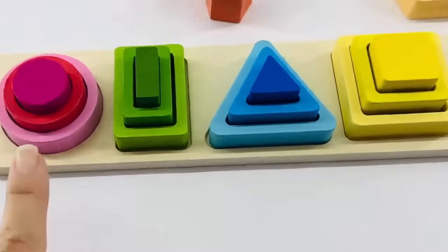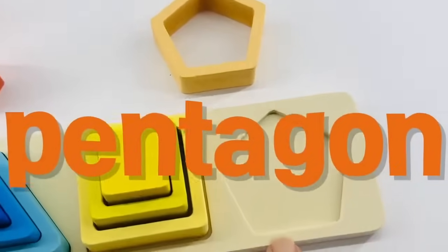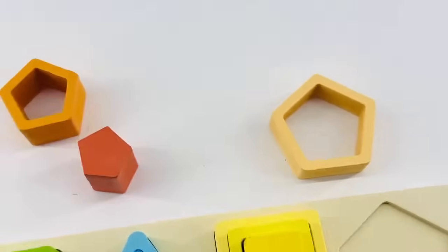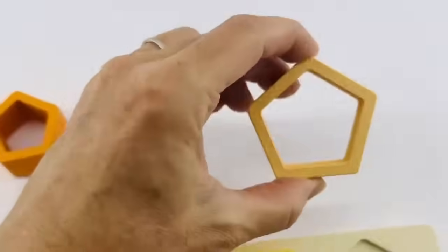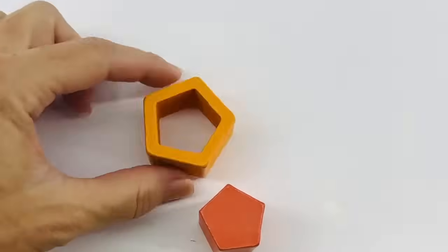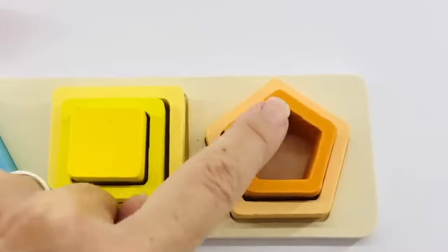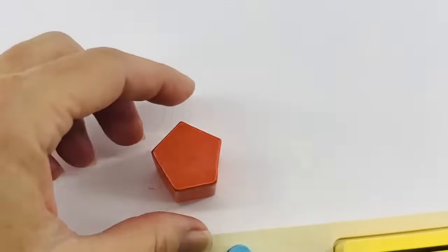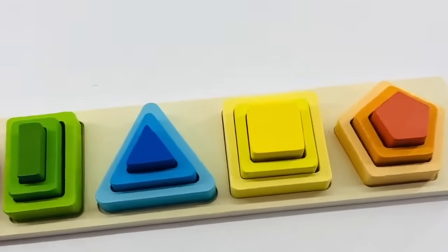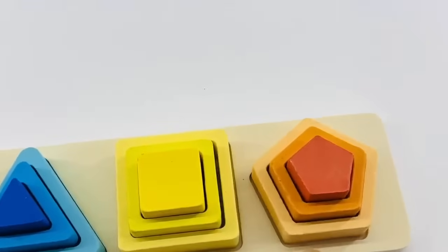What do we have left? Here's the circle, rectangle, triangle, and square. Next is a pentagon — that's a fun shape. Let's count the sides: one, two, three, four, five. Five sides! Where's our large pentagon? Right here. Where's our medium pentagon? Yes, and it's orange — let's count the corners to make sure: one, two, three, four, five. Right! And our last piece — this one is the small pentagon. You did great! Do you remember the colors? Pink, green, blue, yellow, and orange. I'm so proud of you!